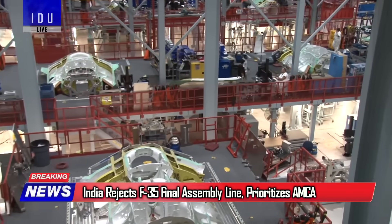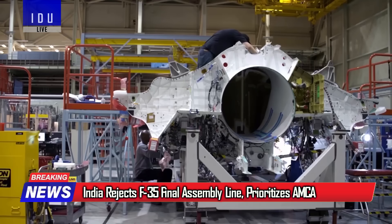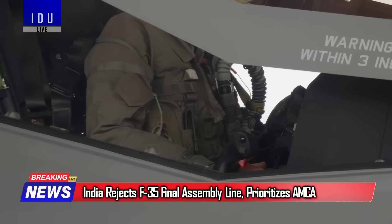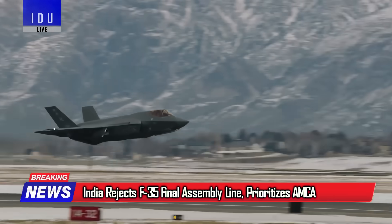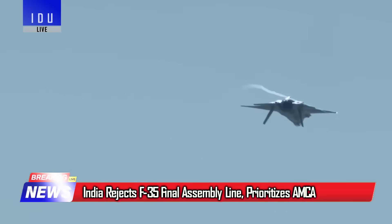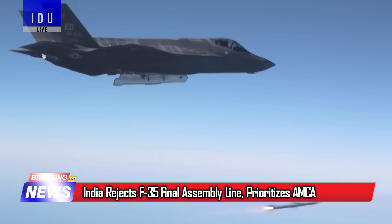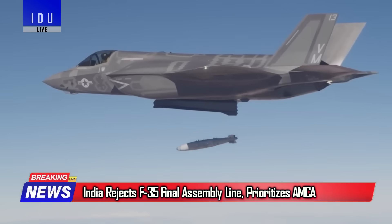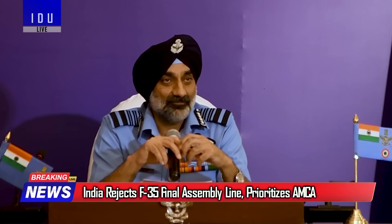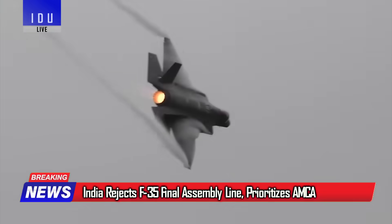According to a media report, Lockheed Martin had offered India a final assembly and checkout line for the F-35A Lightning II, with discussions surfacing in early 2025. A potential order of 110 jets could have made India the fourth global hub for the F-35, with Hyderabad or Bengaluru suggested as sites. However, India formally rejected the idea in July 2025, as the Indian Air Force chose to prioritize sovereignty and indigenous projects over importing a fighter jet tied to heavy restrictions.